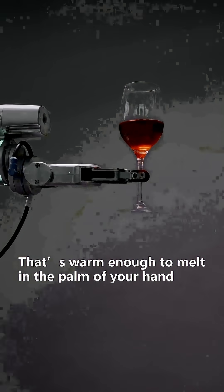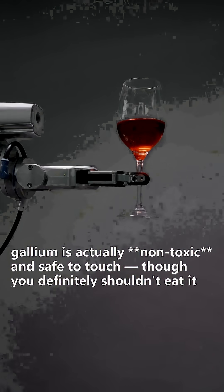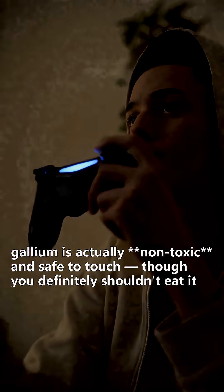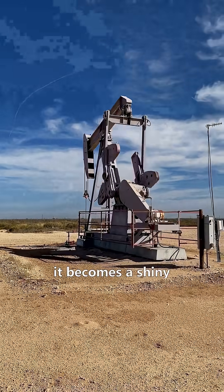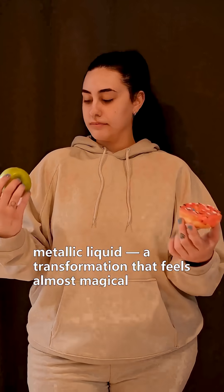That's warm enough to melt in the palm of your hand. And while that sounds dangerous, gallium is actually non-toxic and safe to touch, though you definitely shouldn't eat it. In its solid form, gallium looks a lot like aluminum, but when it melts, it becomes a shiny metallic liquid — a transformation that feels almost magical.